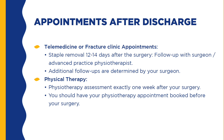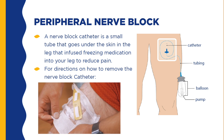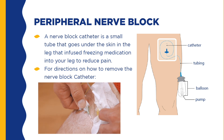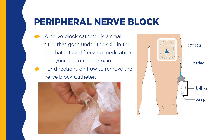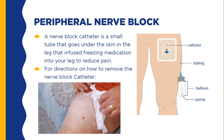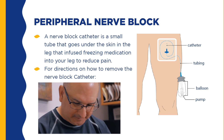Your outpatient physiotherapy assessment should occur exactly one week after your procedure — you should have this booked before your surgery. You may have a nerve block catheter in place: a small tube that goes under the skin in the leg, attached to a non-electric plastic bottle. This pump infuses freezing medication into the leg to reduce pain. It will usually last 60 hours, or two and a half days, after it is inserted. Before discharge, your healthcare team will give you instructions on how to remove the catheter yourself when it is empty.